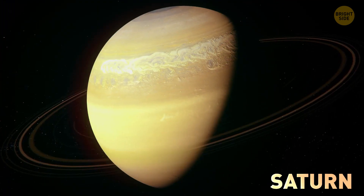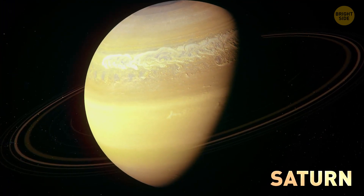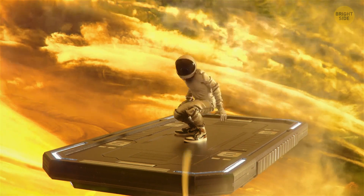Switch to Saturn. There is no solid surface here either, but Saturn's gravity is almost the same as Earth's. Now Uranus.